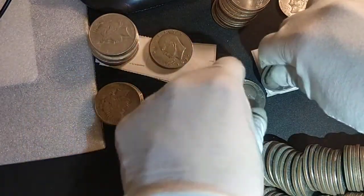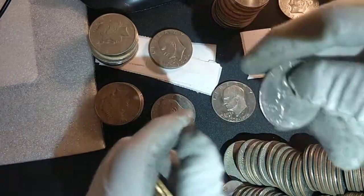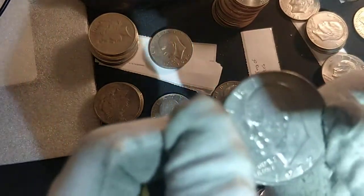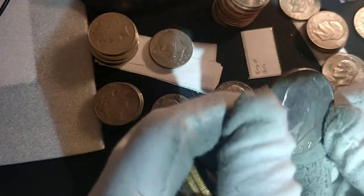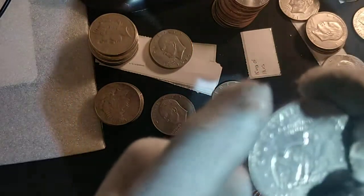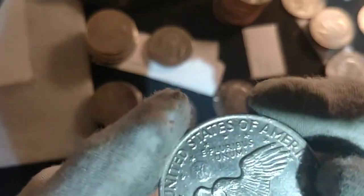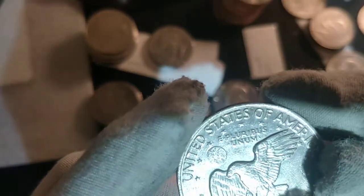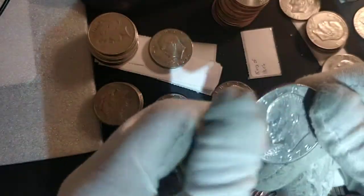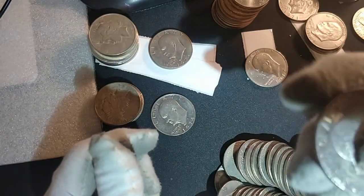Oh, and we found a King of Ikes — a Type 2 1972-P. This one alone is worth the whole collection. My camera doesn't do it justice, but once you train your eye to spot the Type 2, the King of Ikes, this is a very good find.